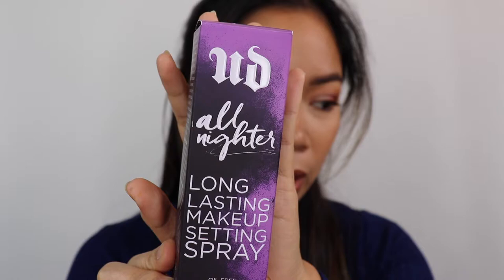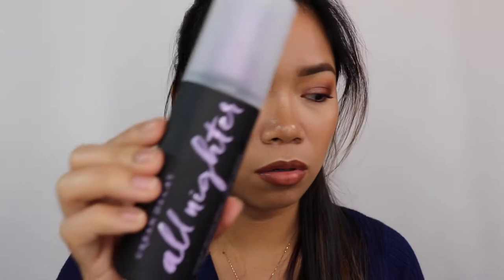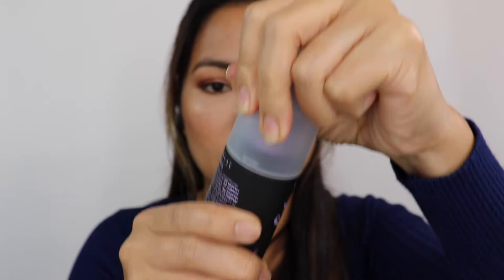I also have the Mario Badescu Facial Spray with Aloe, Cucumber and Green Tea for all skin types — this looks like the travel size. And then I recently got the Urban Decay All Nighter Long Lasting Makeup Setting Spray — oil free, paraben free, with temperature control technology. Since I have oily skin, I was looking for a setting spray that keeps oil at bay. The mist from it is quite fine.